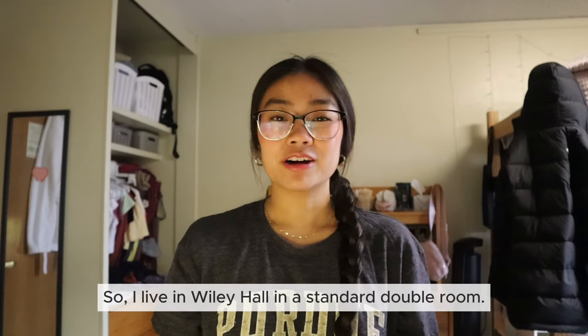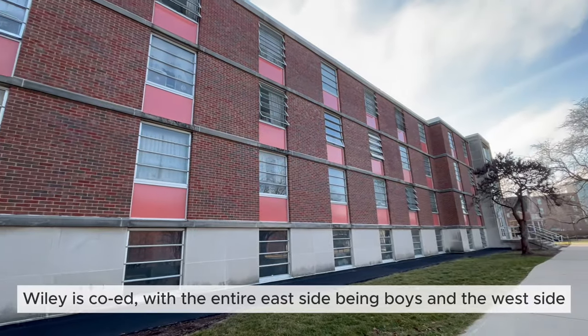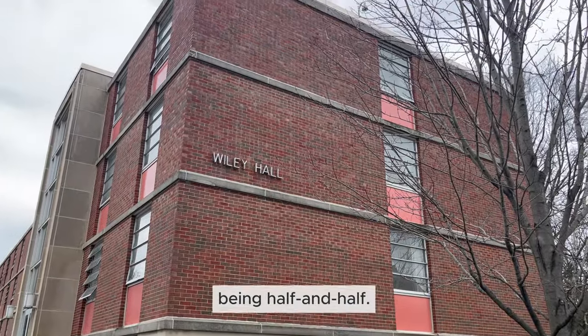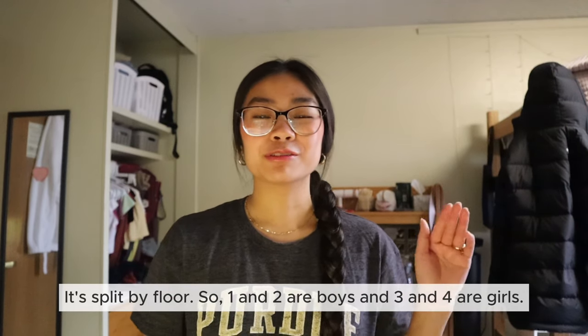So I live in Wiley Hall in a standard double room. Wiley is co-ed with the entire east side being boys and the west side being half and half. It's split by floor so one and two are boys and three and four are girls.